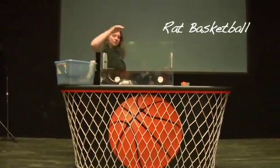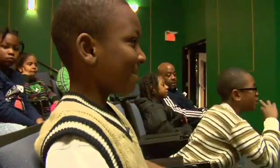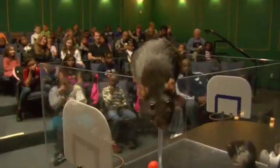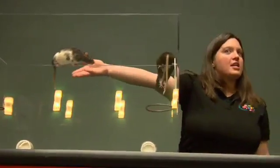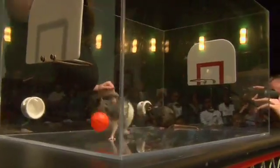Rat basketball is a demonstration we do here at the Science Museum. We do it twice a day every day where we have trained rats to play basketball. Everybody say hello to Ada, and then her opponent is Florence. Alright, let the games begin!